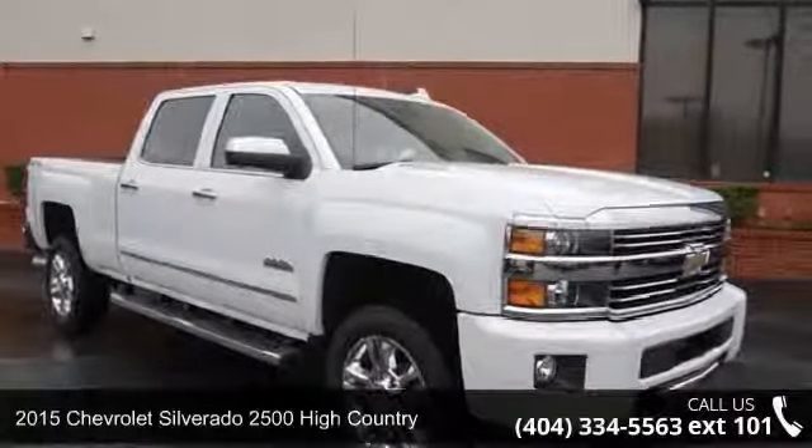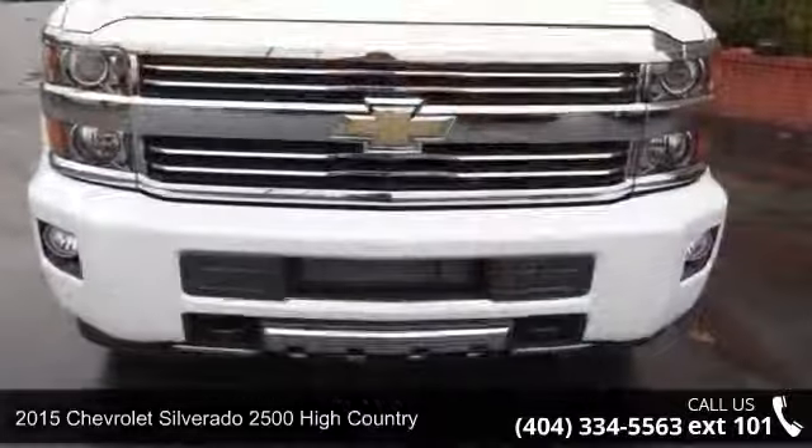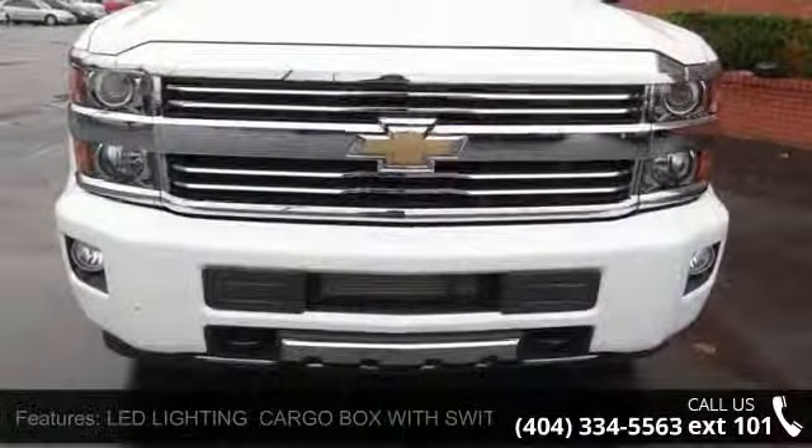Arrive in style with this 2015 Chevrolet Silverado 2500. If you are looking for an automobile with great features, look no further.